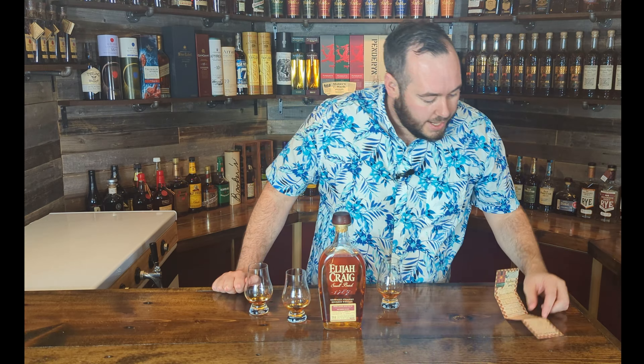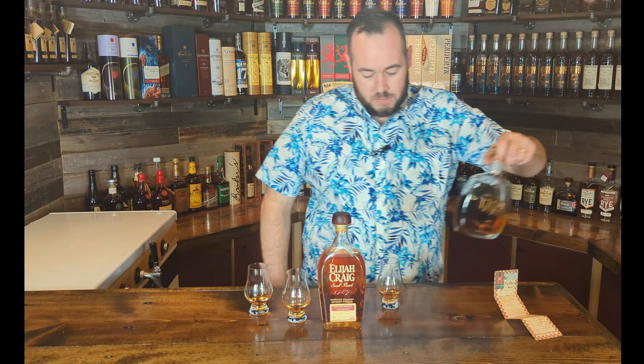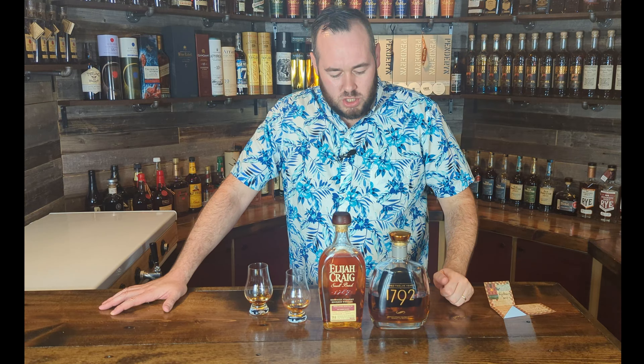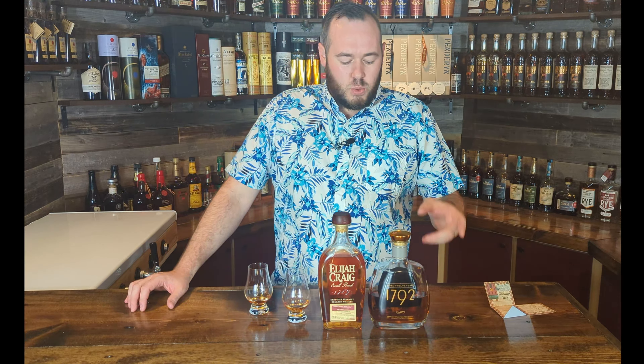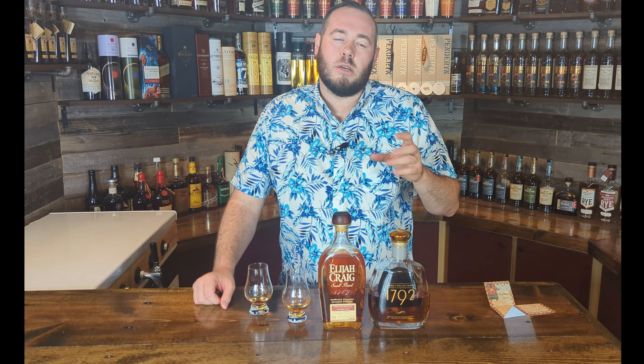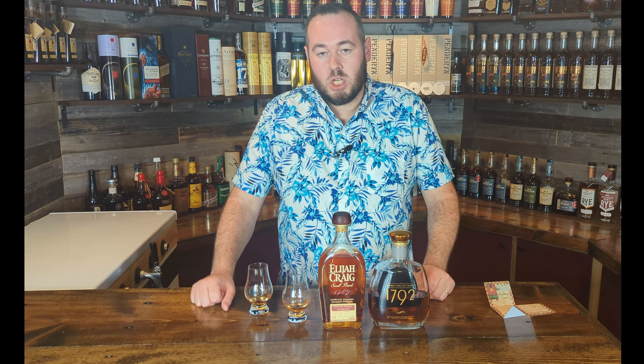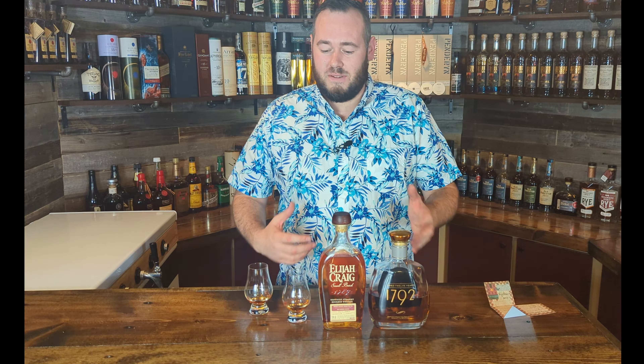Third place is glass number four, which was B for Bravo — that's 1792 aged 12 years. A little bit surprised, honestly. It had some really nice sweeter notes up front, but on the palate it felt a little bit lacking compared to the others. It had some nice aged notes and a medium finish, but it just wasn't as complex as the other two. That's no bash against it — it was fantastic juice — just not as good as the top two.